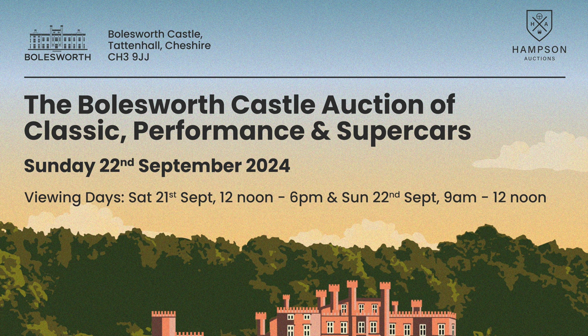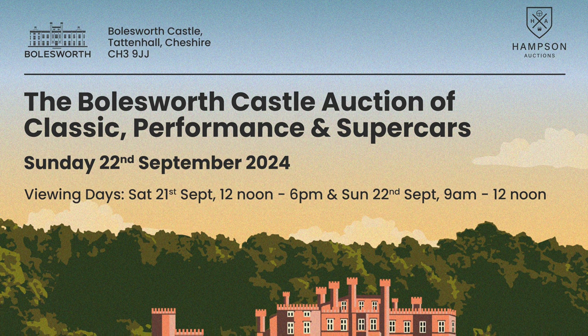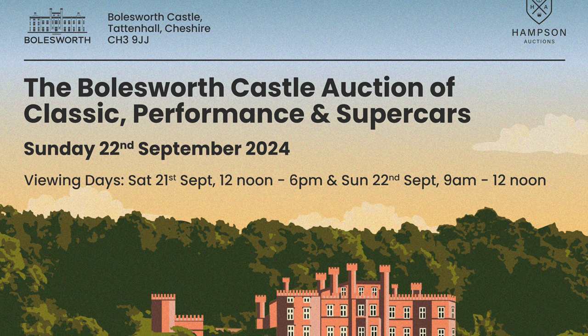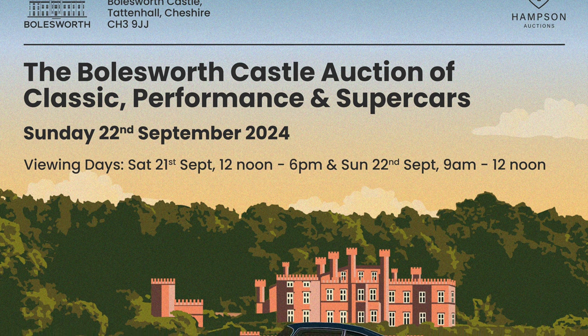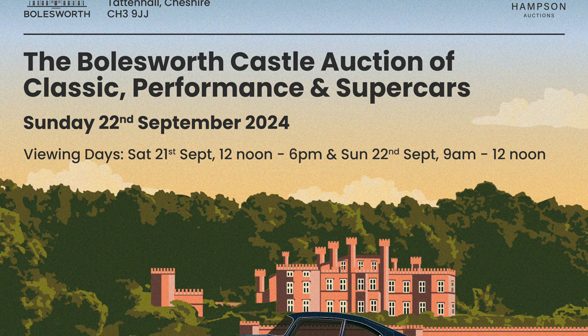Rich Reviews are very proud to announce our new partnership with Hampson Auctions. Hampson Auctions was re-established in 2020 and is privately owned by the Hamilton family, having an endearing family history in car auctions as far back as 1987 with the founding of a specialist auction house in Winsford, Cheshire, followed by inaugurating the famous H&H Classics in 1993.